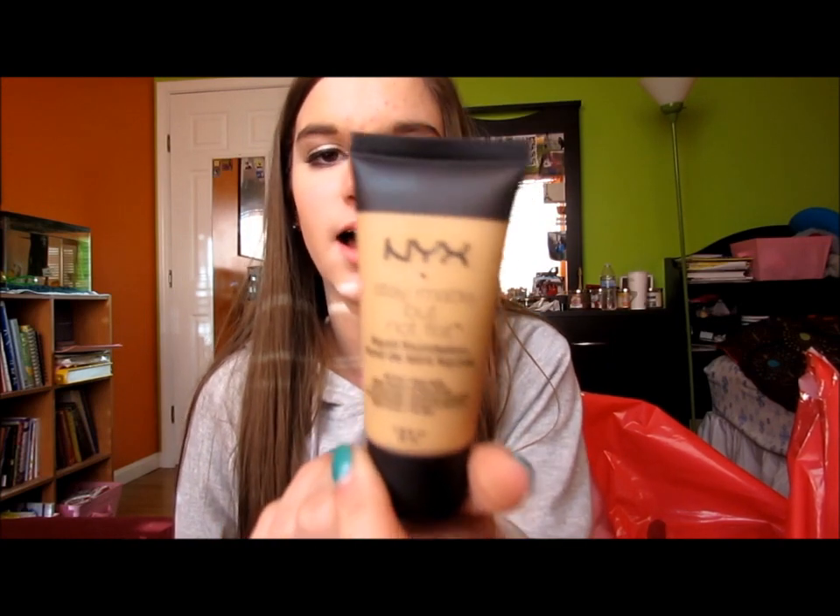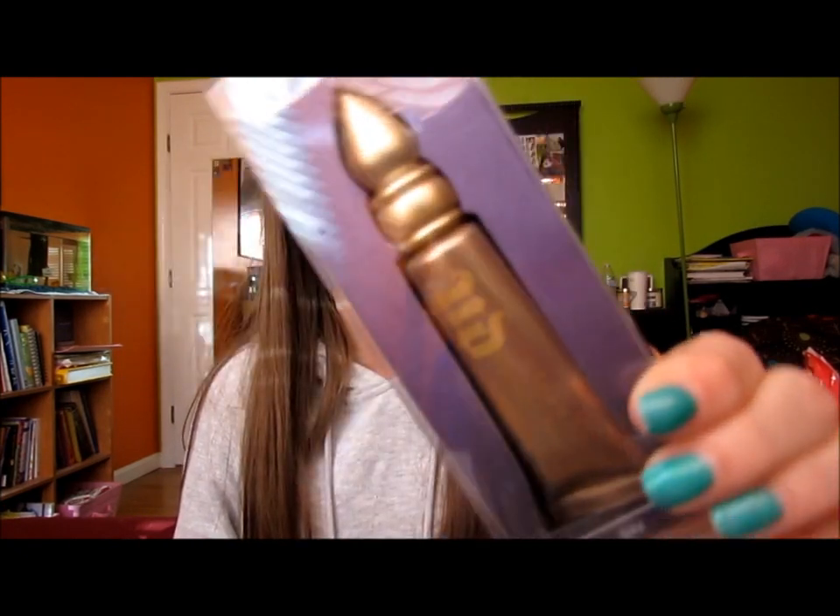Oh, I forgot to mention — I also got the NYX Day Matte But Not Flat Foundation as a face product, but I won't repurchase it. I got the Urban Decay Eye Primer in Sin — I got one for me and one for my friend Brooke, because every single time we go to Ulta she looks at it but never buys it because she talks herself out of high-end makeup. So I just got it for her.